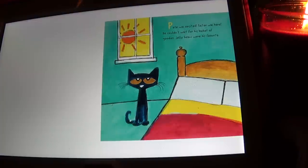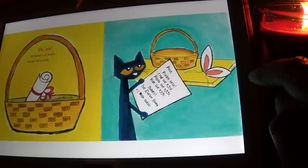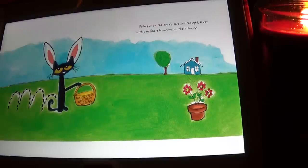But his basket was empty except for a note: 'Pete, please help find the eggs, paint the eggs, hide the eggs. Thanks, the Easter Bunny. P.S. wear these.' So the Easter Bunny left him some bunny ears to wear. Pete put on the bunny ears and thought, a cat with ears like a bunny...